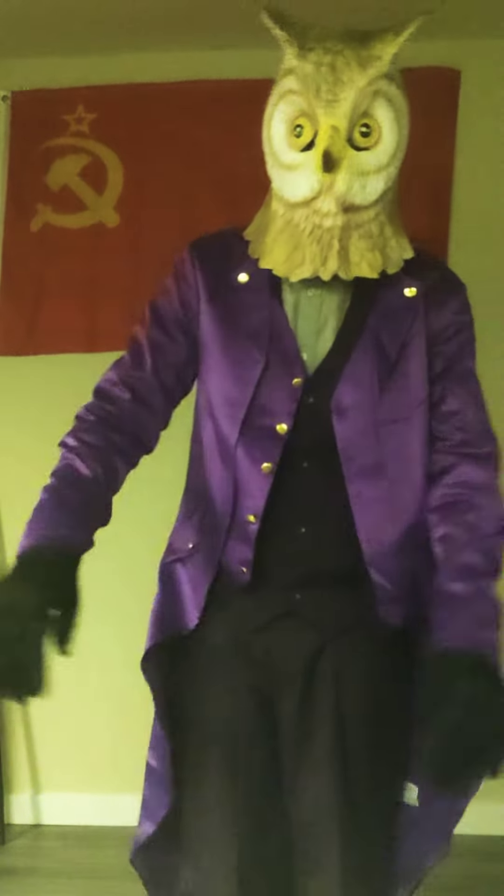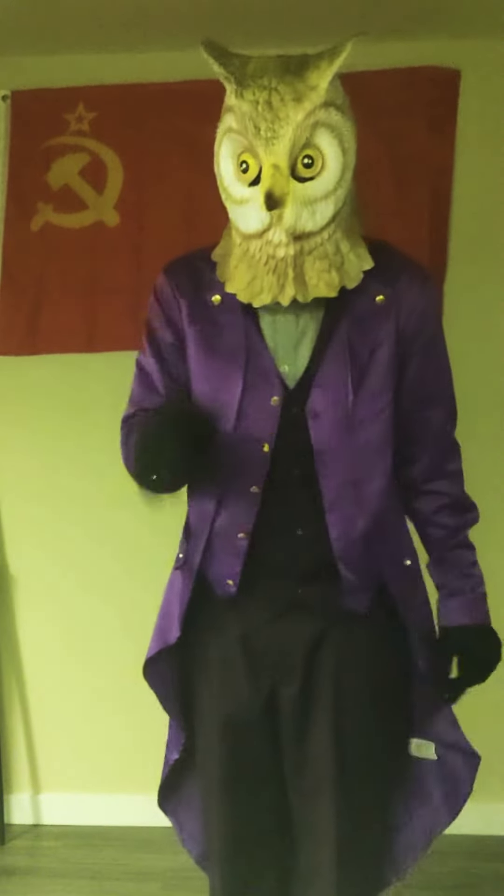See something, say something. And make sure it's a Ford F-150.